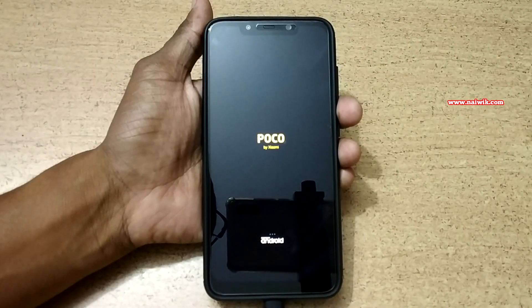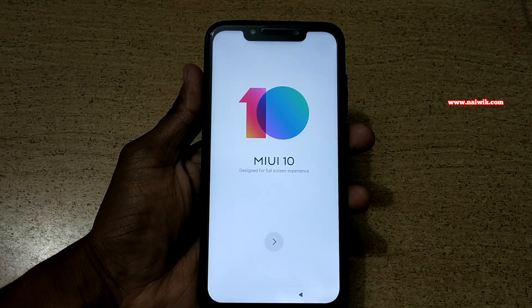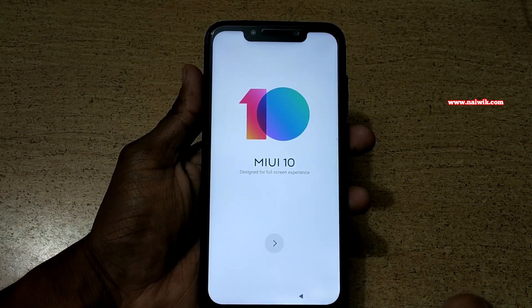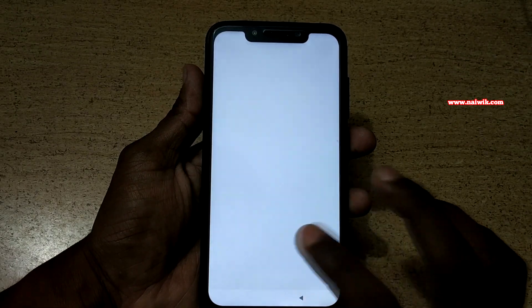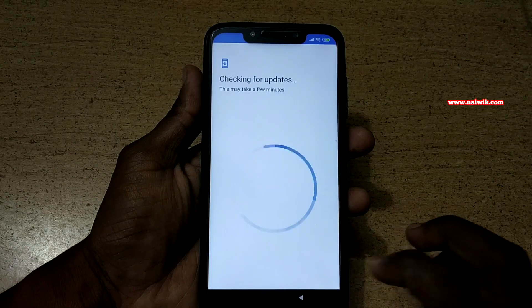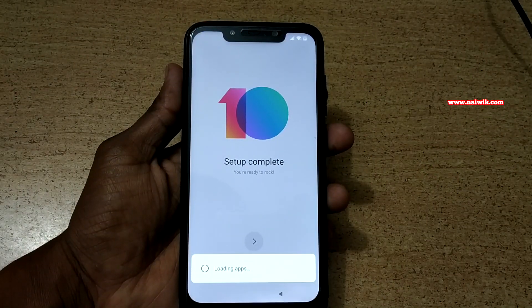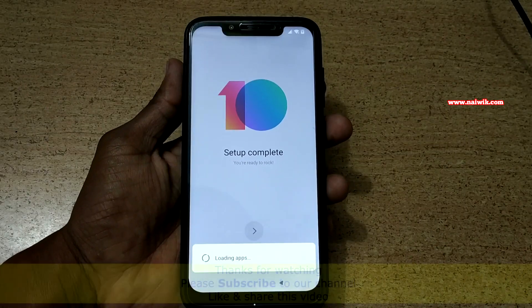Now the phone is rebooting — it may take some time, so be patient. Since the data on the phone is completely erased, you need to go through the setup process again. Click on Proceed, select the language and country, accept the terms and conditions, and complete the setup. The setup process is complete — wait a few seconds while it loads the apps.